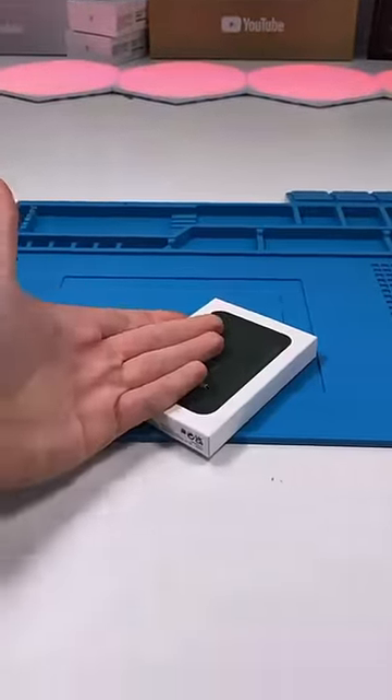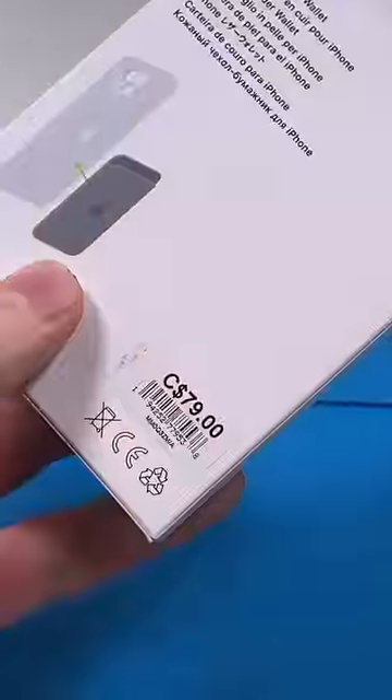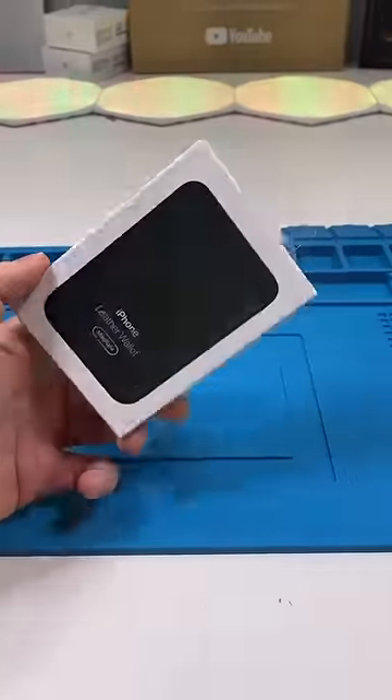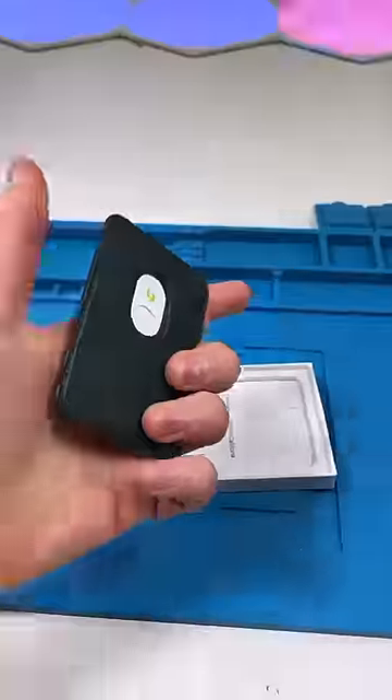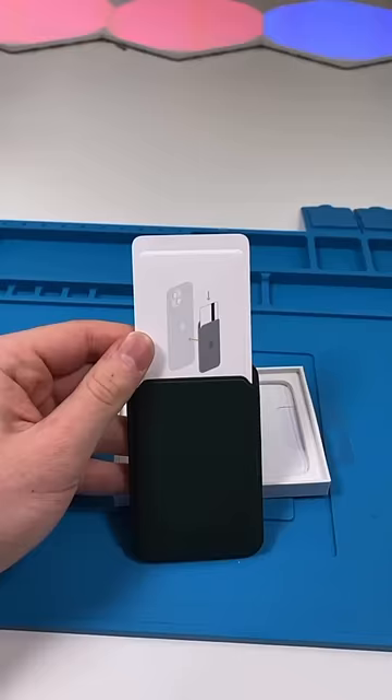I just picked up one of these — let's see what all the hype is about. Opening it up: this is our green apple MagSafe wallet.